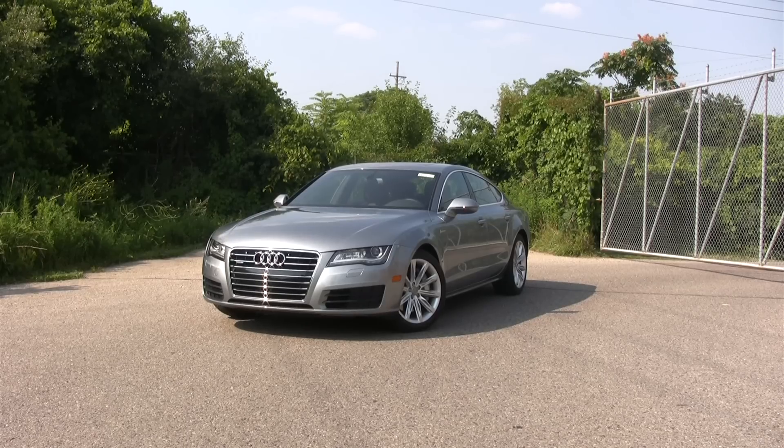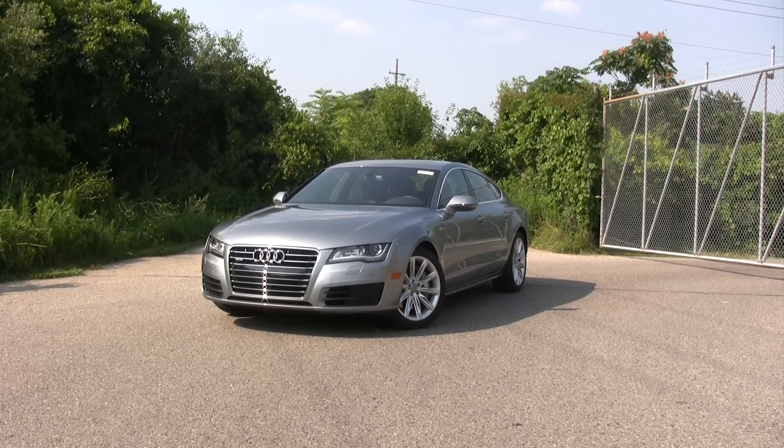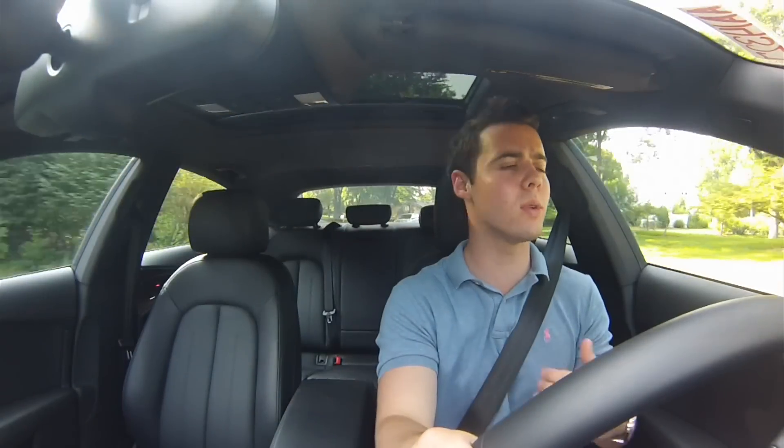The A7 makes a statement. It's extremely classy without being gaudy — it's something that I could see James Bond driving. Aesthetics aside, the brilliance continues. Audi has fitted this car with a 3.0-liter supercharged V6.